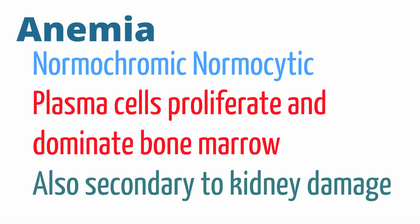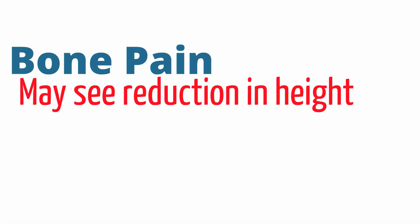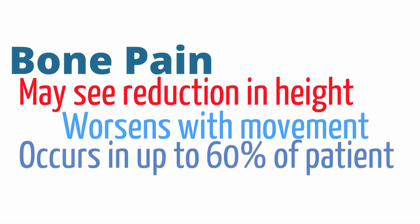Erythropoietin, or EPO, is a hormone released by the kidneys — more recently made famous by Lance Armstrong — and it stimulates the bone marrow to increase RBC production. So with kidney injury from myeloma, the kidneys cannot produce EPO effectively. One of the hallmarks of multiple myeloma is extreme bone pain. A common finding is a reduction in height due to vertebral fractures, and bone pain generally worsens with movement, seen in up to about 60% of patients.